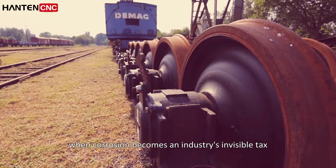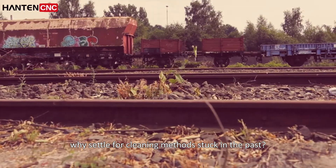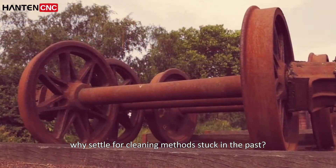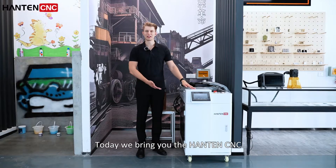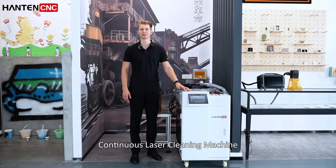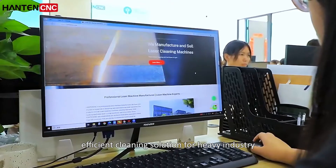When corrosion becomes an industry's invisible tax, why settle for cleaning methods stuck in the past? Today we bring you the Hunt and CNC continuous laser cleaning machine, relying on years of industrial technology accumulation to customize an efficient cleaning solution for heavy industry.